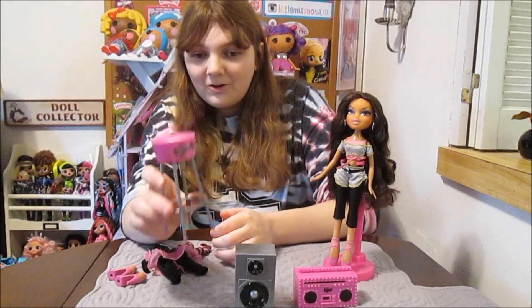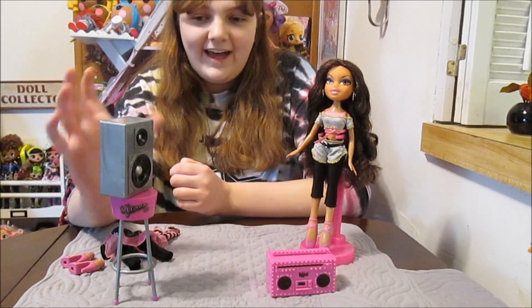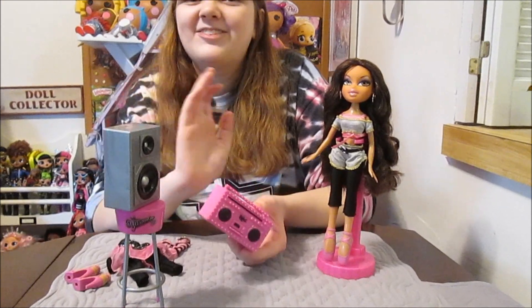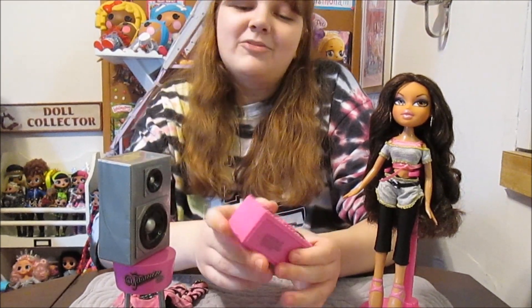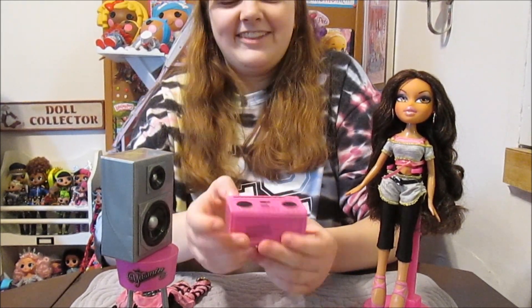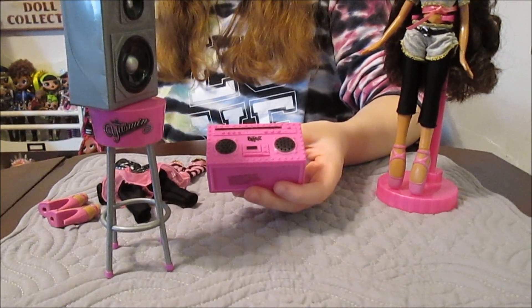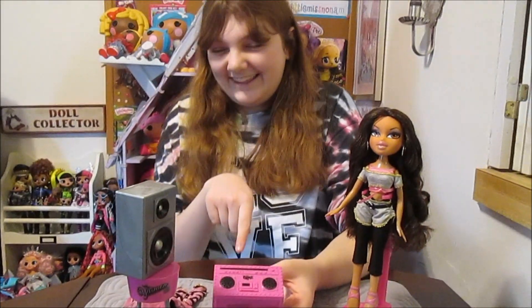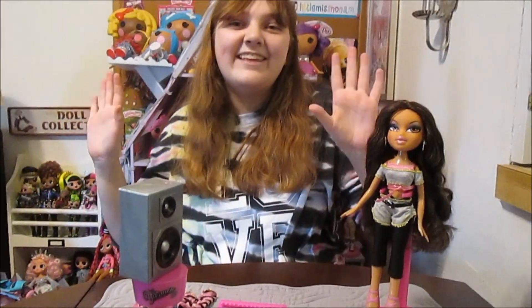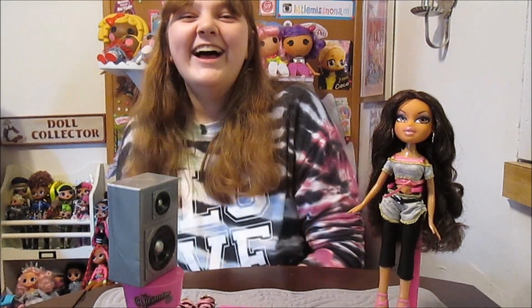Now we're going to look at all of the accessories she comes with. The main things are: a little stool that says 'Yasmin' on it in really pretty letters, a little speaker which is a plastic accessory that goes on top of that, and then the boom box which is supposed to play a song. This didn't work at first — we found the battery compartment had some corrosion. We cleaned it off and it's working now. I'm gonna play it. That is the instrumental version of the Bratz Princess song from the Bratz Princess commercial. So that's kind of cool — that's what it plays.